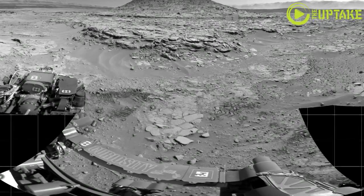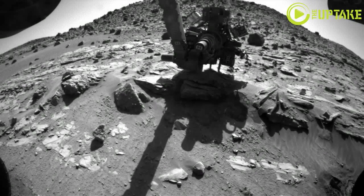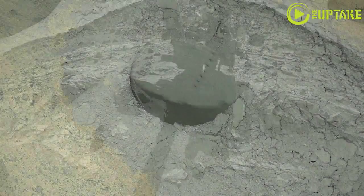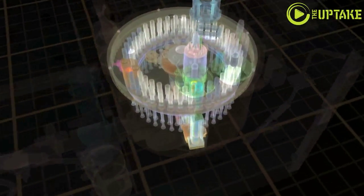Using our new driving techniques, we made it to a site called the Kimberley, where Curiosity drilled its third drill hole of the mission. We drilled into a site where water flowed across the surface and deposited a series of sandstones. We drilled into one of those sandstones, acquired rock powder, and fed it to our two analytical laboratories located inside the rover body.